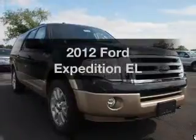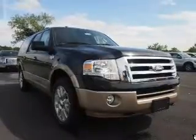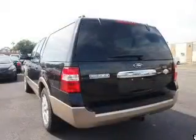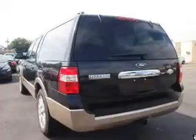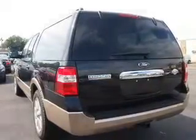Check out this 2012 Ford Expedition EL. This is the set of wheels you've been looking for, with a powerful 8-cylinder engine. The powertrain includes 4-wheel drive connected to a smooth shifting 6-speed automatic transmission. Navigation is included to help you get to your destination with ease.